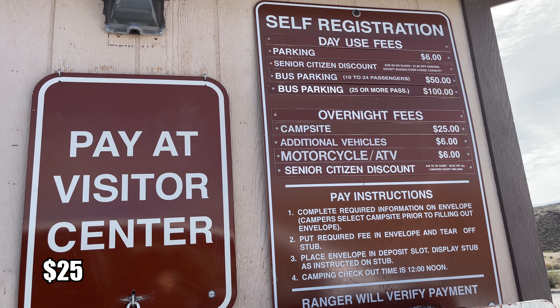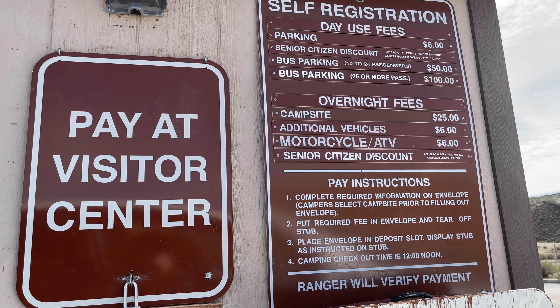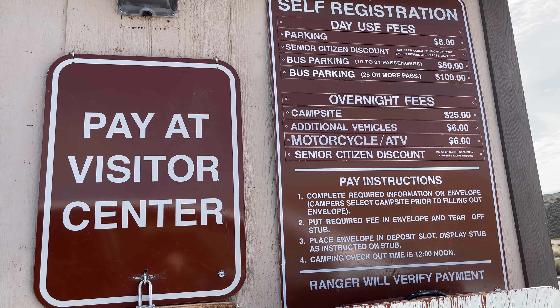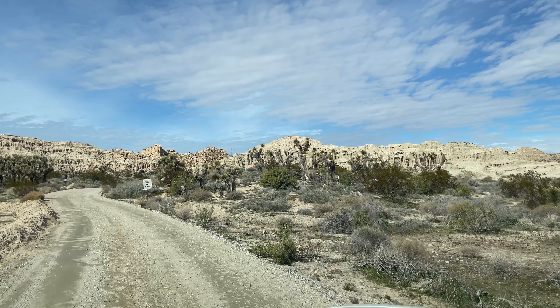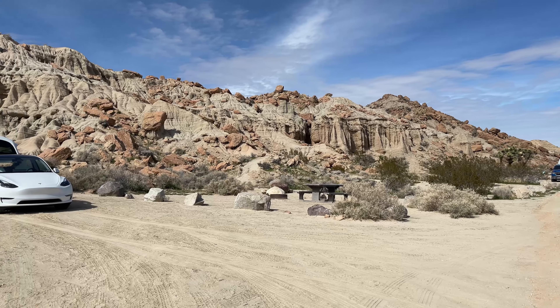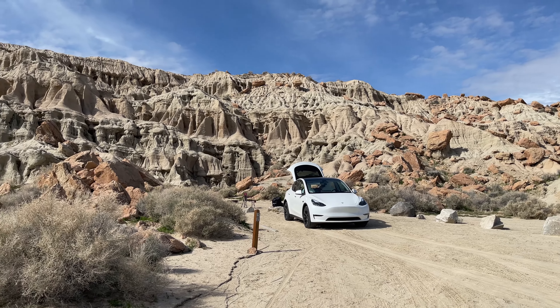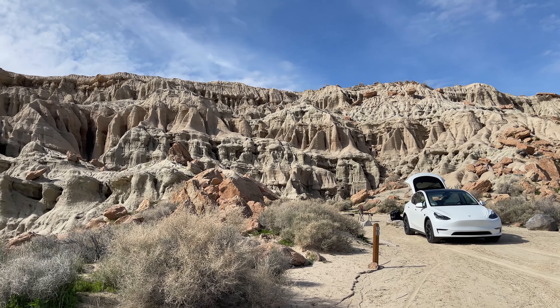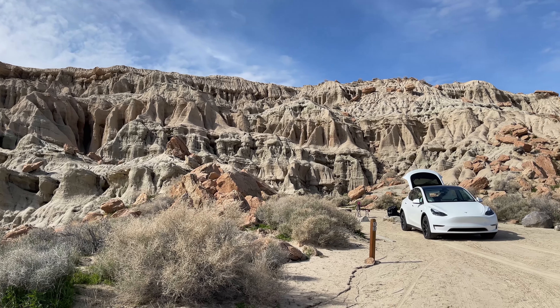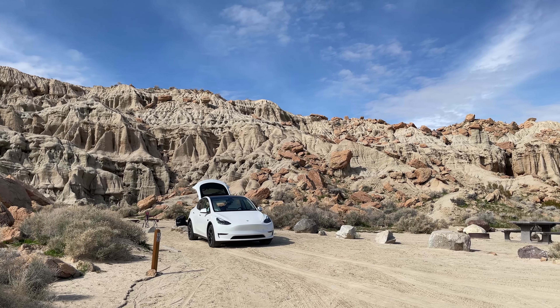Here are the fees for the campground — you pay at the visitor center. You go find which spot you want and then deliver your payment. We just picked out our campsite — campsite number 12. It's beautiful. This view of the rock formations in the back is amazing. We're looking forward to camping here and going to make some more videos for content.